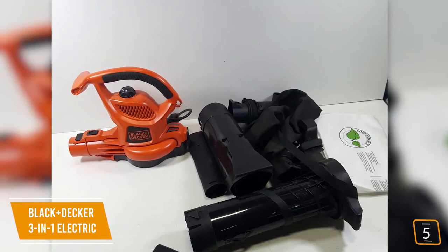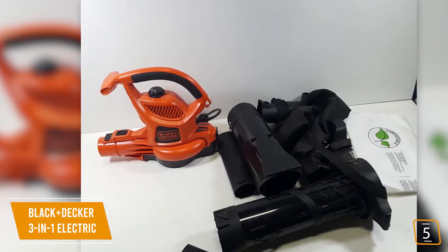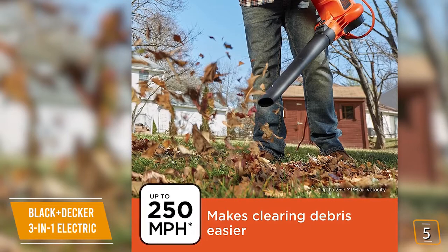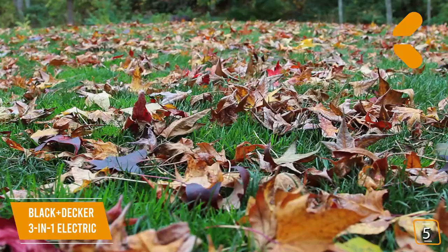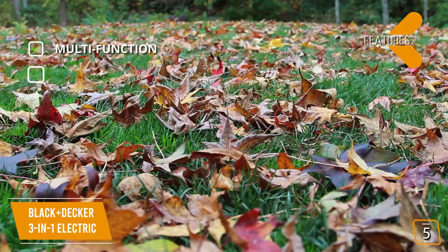It features a 2-speed 12-amp motor delivering a powerful stream of air at speeds of either 180 or 250 miles per hour. The low speed is great for cleaning flower beds, while the high speed is great to clear up walkways, patios, and to move and pile up leaves for mulching or disposal. The key features are its multifunction 3-in-1 design with blower, vacuum, and mulching functions, and its powerful 2-speed 12-amp motor switchable between 180 and 250 miles per hour.